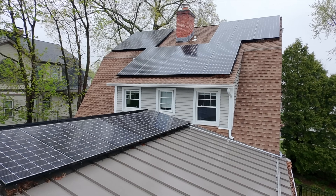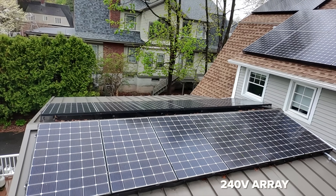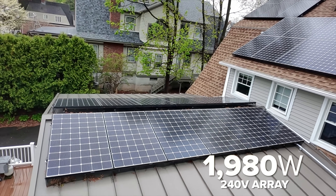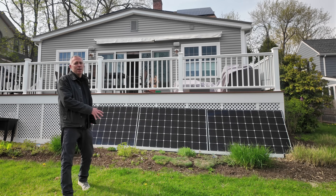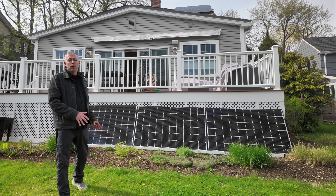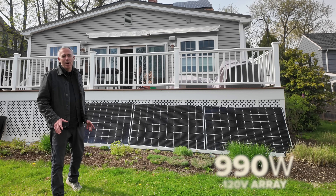On my roof I have six 330 watt LG solar panels wired in series, giving me around a 240 volt array and roughly 2,000 watts of power. I have three of the same panels here on the ground wired in series for a 120 volt array that gives me around a thousand watts of power.